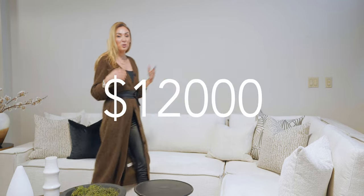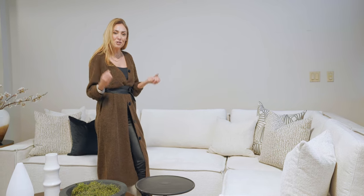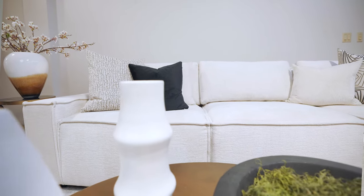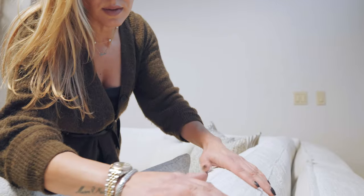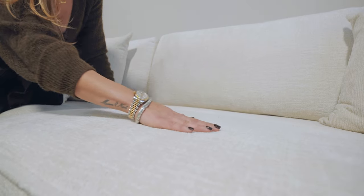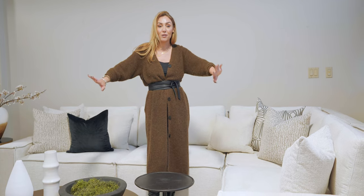Now let's move on to our $12,000 sofa. This is a beautiful, low-profile, super substantial piece. Just looking at it, you can tell it's luxurious. The arms are wider, the seats are deeper, and the cushions are much wider — about 40 inches on this modular sectional. We have three to four pieces completely filling out the space here.